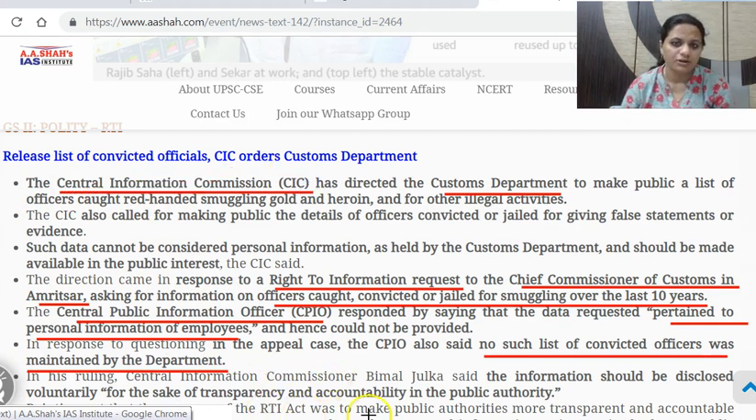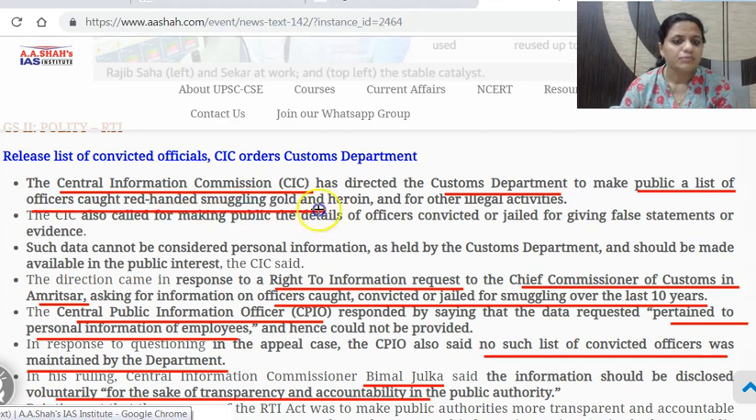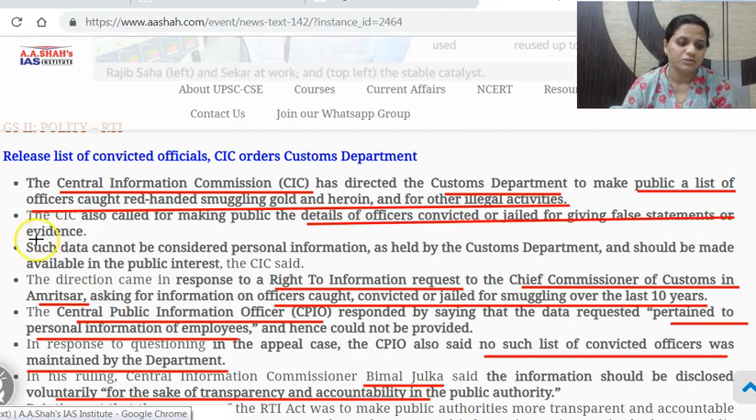There is the State Information Commission and then the Central Information Commission. CIC's Vimal Julka said that information should be disclosed voluntarily for the sake of transparency and accountability in public authority. The CIC directed that the customs department should make public a list of officers caught red-handed smuggling gold, heroin and other illegal activities, and also make public details of officers convicted or jailed for giving false statements or evidence. Such data cannot be considered as personal information and should be made available in public interest.